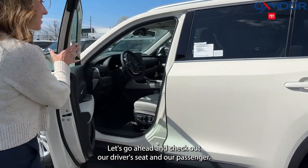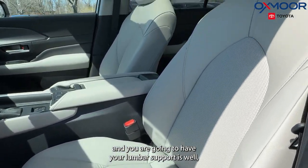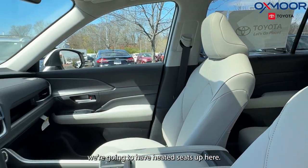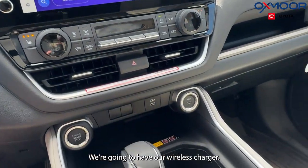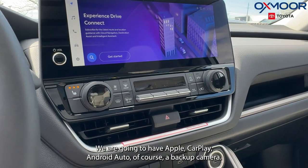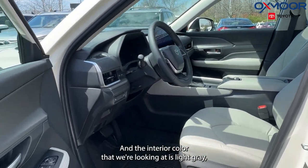Let's check out our driver's seat and passenger area. The driver's seat is going to have a 10-way position adjustment and lumbar support as well. We're going to have a panoramic sunroof, which is great for the second row too, along with heated seats and different driving modes. We'll have a wireless charger, a 12.3-inch touchscreen, Apple CarPlay, Android Auto, a backup camera, and six speakers throughout. The interior color is the light gray soft tex — absolutely gorgeous.